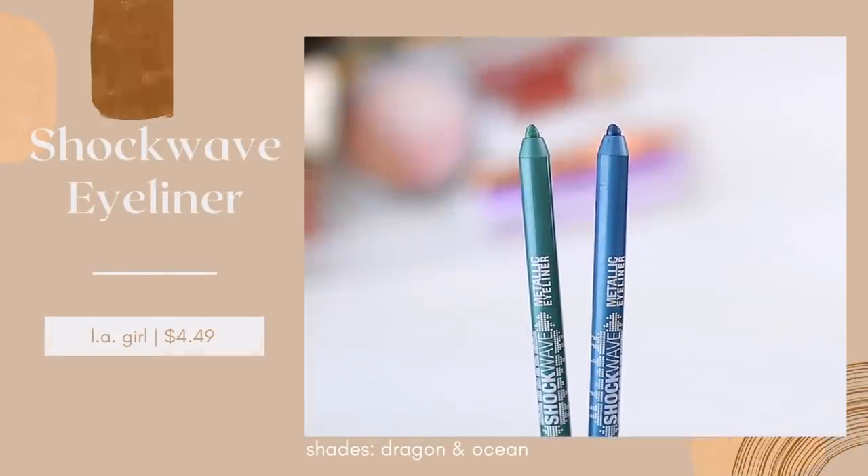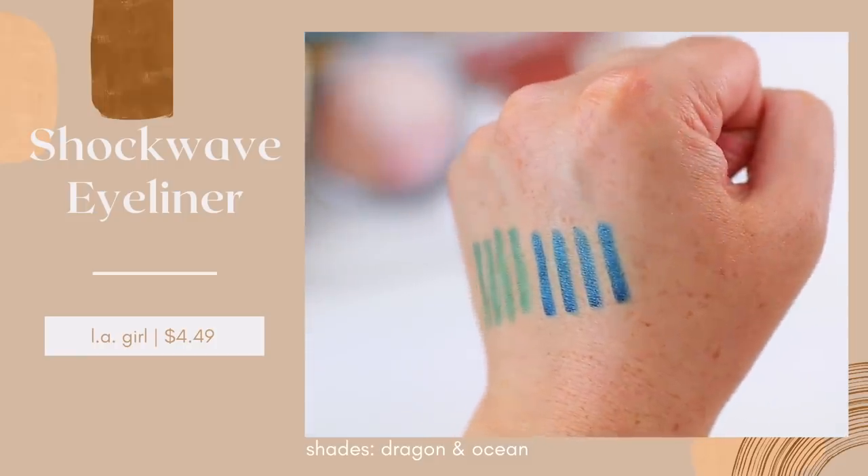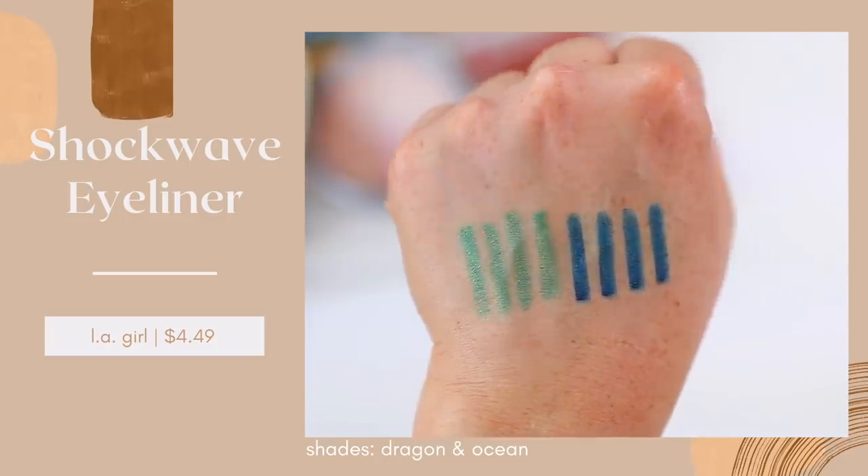These are actually better than the Urban Decay liners and they are $5. They are significantly better — they are the best eyeliners that I've ever tried. These are the LA Girl Shockwave Metallic Liners. They don't have quite as many shades as Urban Decay, which is obviously a downside, but I feel like they have enough — they have colorful shades, neutral shades, lighter shades, deeper shades. I have two: Ocean and Dragon. I'm wearing Ocean in my waterline today. These are so creamy, they glide on effortlessly, they're pigmented, they're rich, and they stay in place.